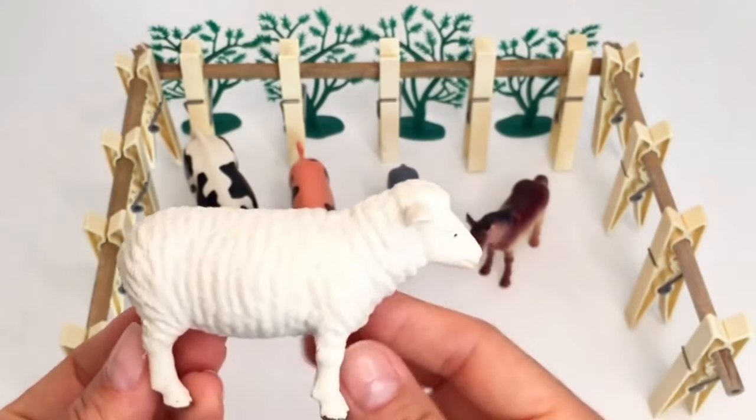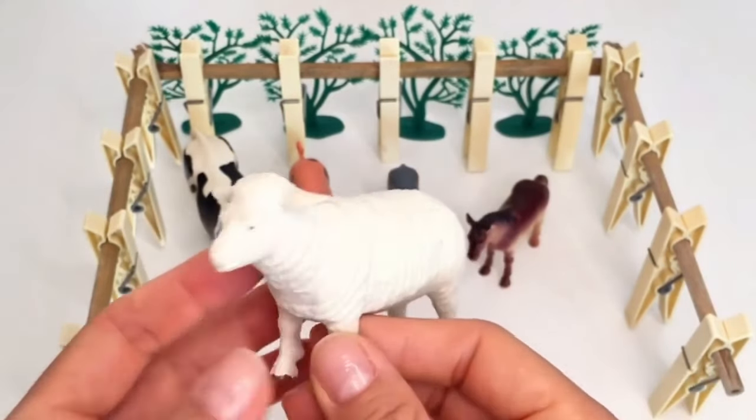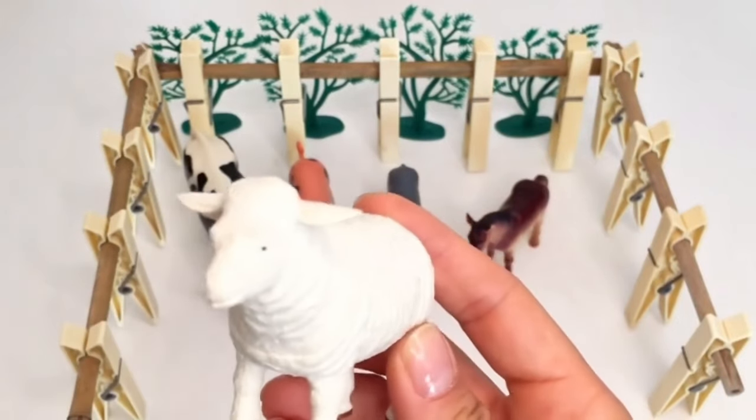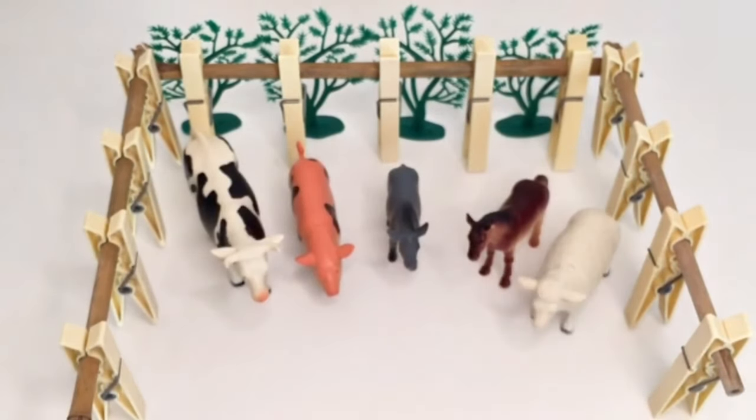Look, there's Sophie the sheep. Sophie has soft, fluffy wool that we use to make cozy sweaters. She's a bit shy but she loves it when we sing her lullabies to help her fall asleep at night.